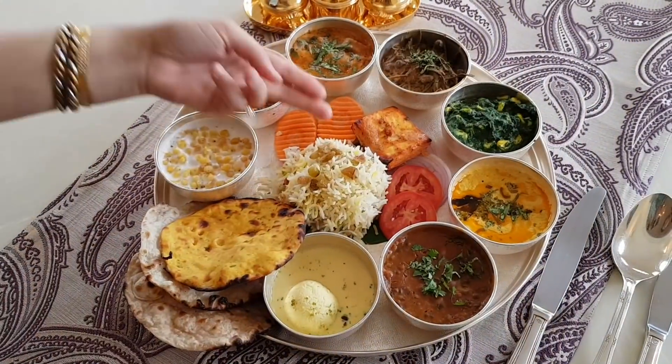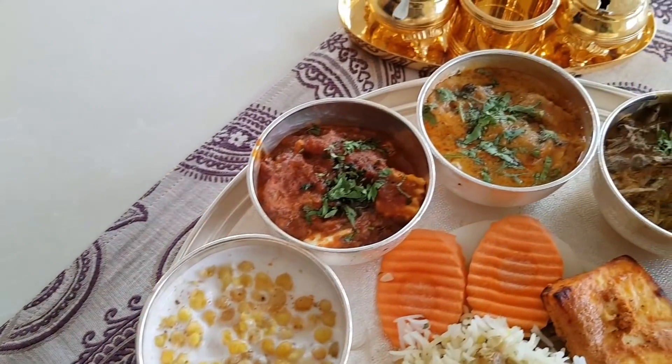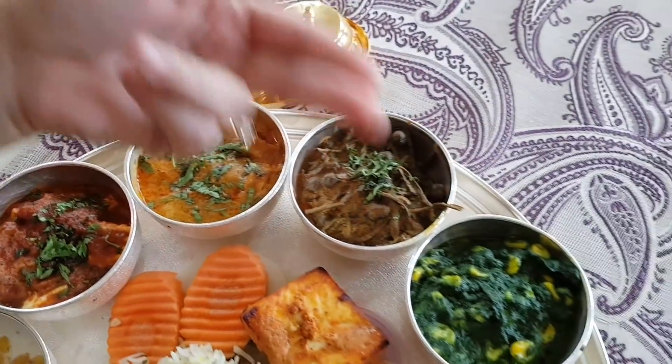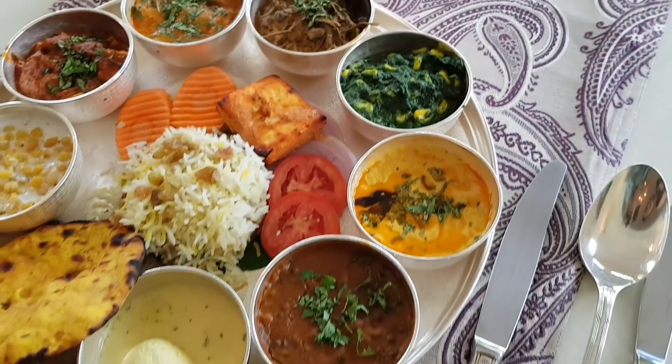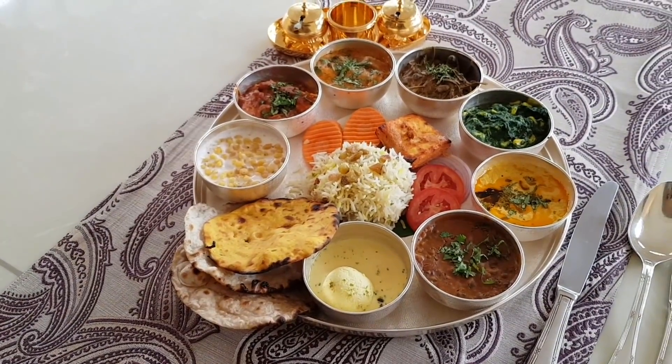So in starters, Paneer Sulae. Main course: Boondi Raita, Paneer Mirchi, Gatta Kari, Kair Sangri, Palak Corn, Kadi, Dal, and my favourite Rasmalai. Also Kishmish Pulao and some Chapatis.